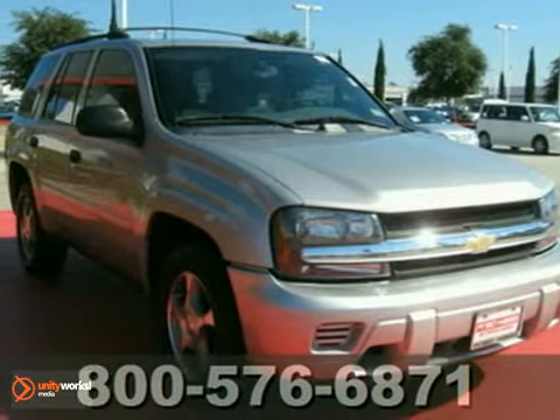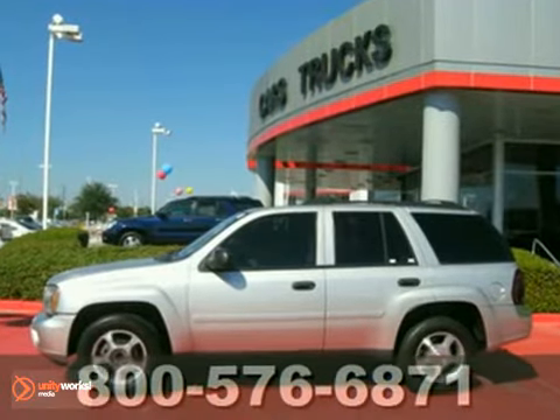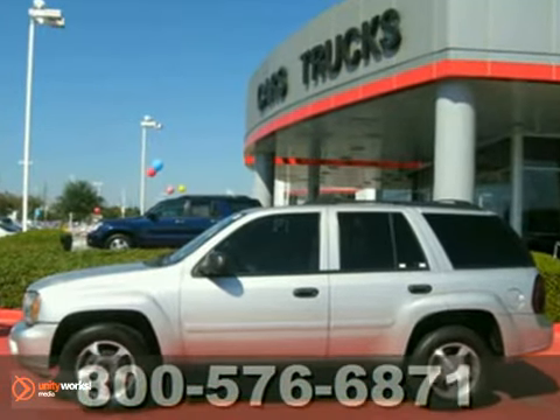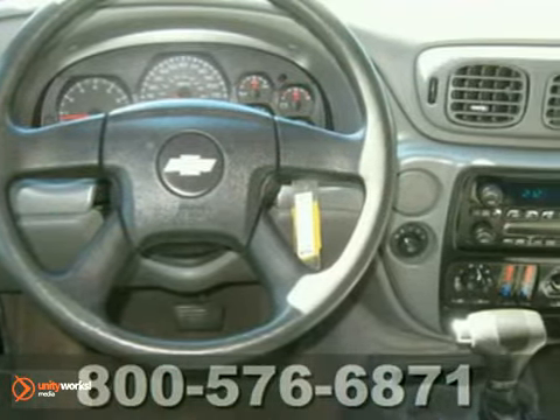Here's a 2007 Chevrolet Trailblazer. Features include OnStar Emergency SOS, dual-zone air conditioning, a six-speaker sound system with a CD player, and numerous power accessories.